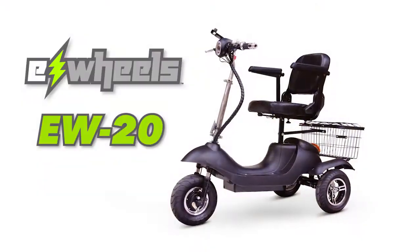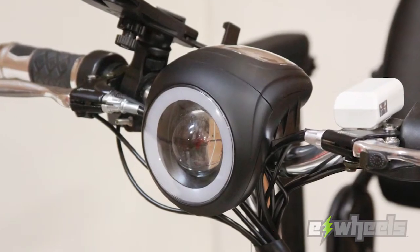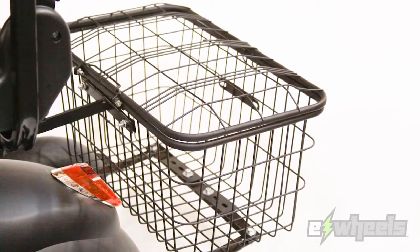The large swivel seat, designer-style matte black color, and stylish LED front light will have everyone turning heads. The EW20 is fitted with an extra-large covered storage basket,